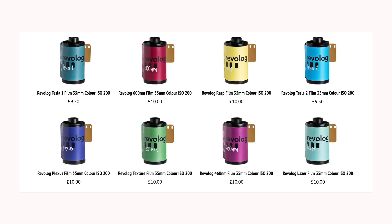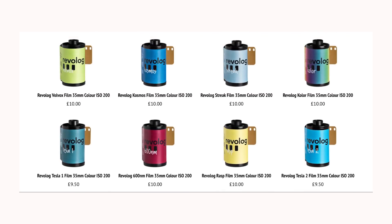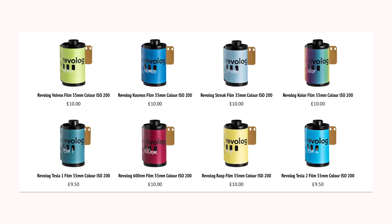Now for something completely different: Revlog, one of my absolute favourite brands ever, have a great range to pick from. Pick either 600 or 460nm for trippy colour shifts, so you can get those lush washes of colour all over your photographs. Then you've got stocks such as Cosmos and Volvox which add a cool effect on your photographs as well. Any of these suggestions will see you well, so pick up some colour film and get shooting.